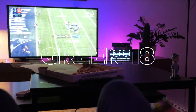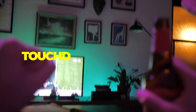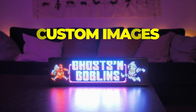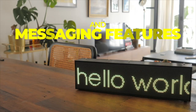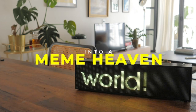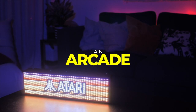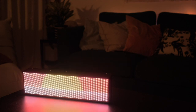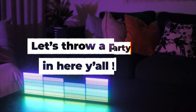Green 18! TOUCHDOWN! Finally, with our custom images, GIFs, and messaging features, transform your room into a meme heaven, an arcade, a bar, or a place of zen. Maybe lockdown ain't so bad after all. Let's throw a party in here, y'all!